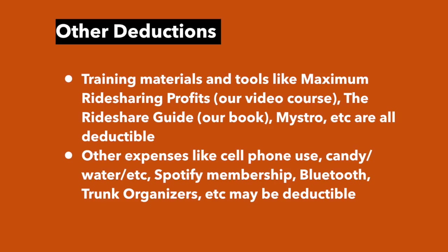The standard mileage deduction is your most important deduction, but there are others. Training materials like our video course or book, apps like Maestro, cell phone use, candy or water for passengers, a Spotify membership, Bluetooth devices, and trunk organizers may all be deductible. For cell phone expenses, claim only the percentage used for rideshare — so if 50% is personal and 50% is rideshare, you only claim 50% of the cost.